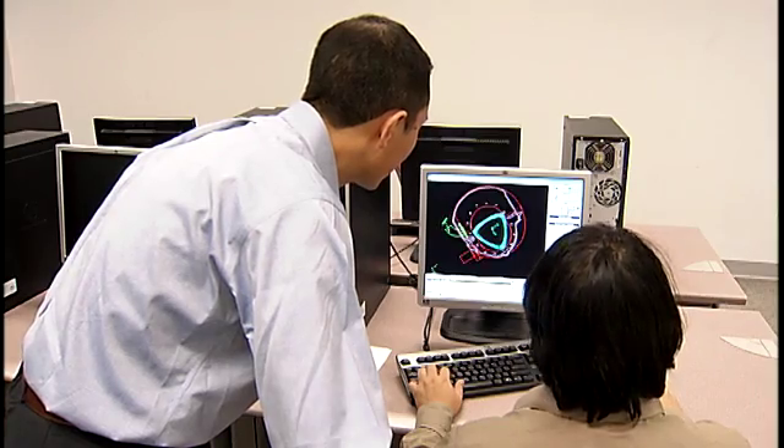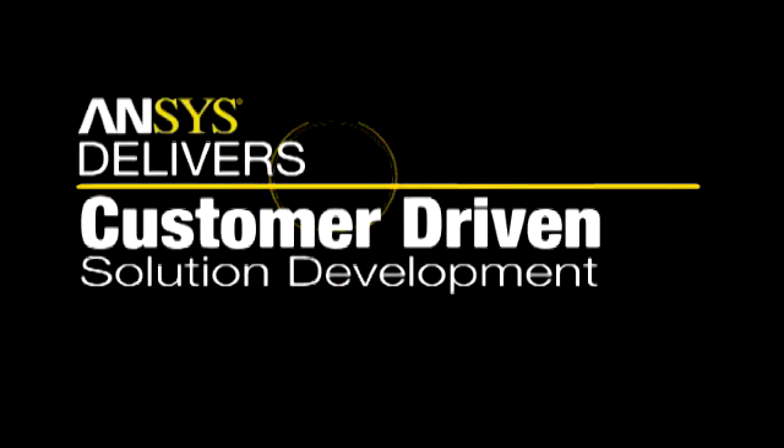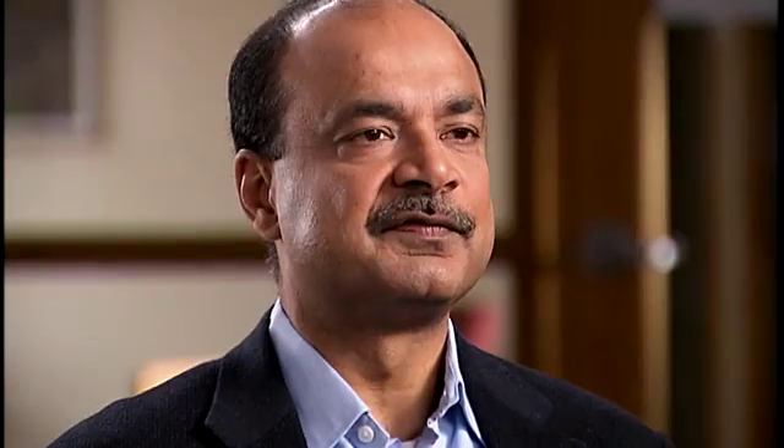Between Fluent, CFX, and other ANSYS codes, we have a wide range of models that can cater to the customer needs. We put our customer right in the middle of driving everything that we do in product planning.